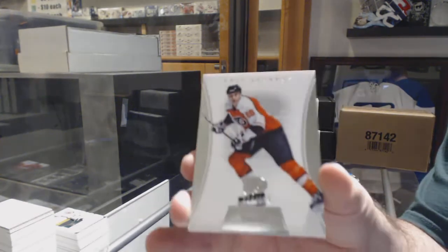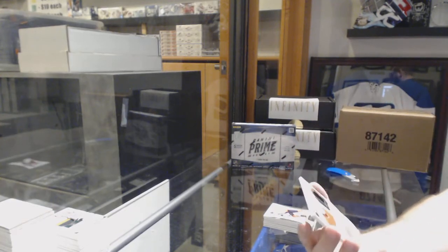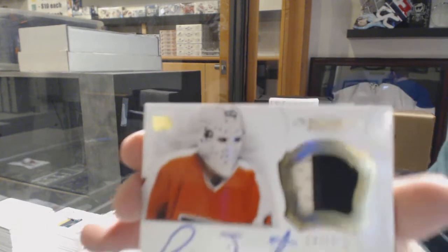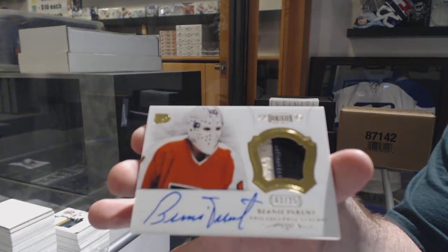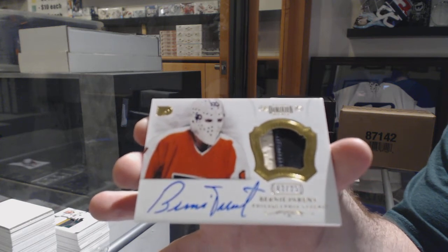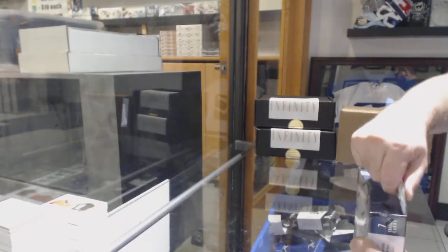We've got a Lindros to 125 for the Philadelphia Flyers, and this is going to be nice — I love these cards. An autographed patch numbered to 25 for the Flyers, Bernie Parent. That's beautiful — B-E-A-U-tiful. Nice, clean autograph, nice clean card. Short print patch.